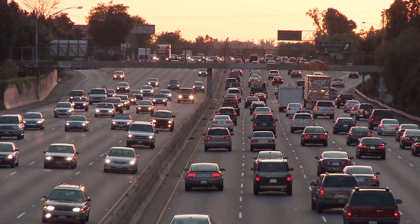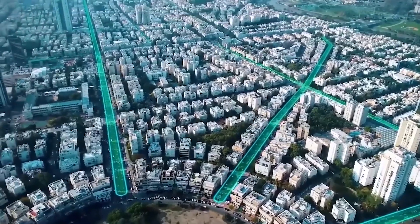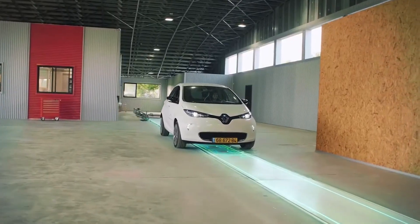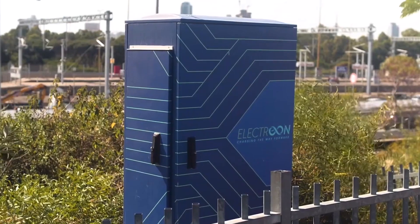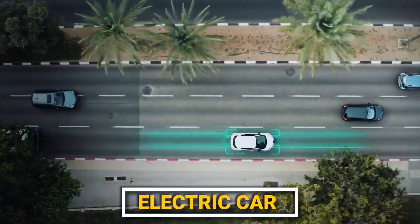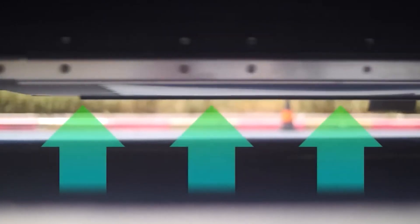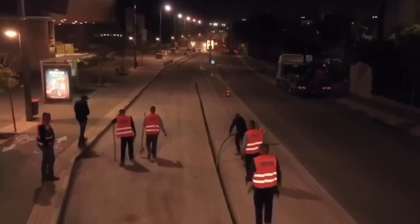Electrion. Imagine cruising down the highway without ever needing to stop for gas or charge. Sounds like something out of a sci-fi movie, right? Well, thanks to Electrion Wireless Limited, that futuristic dream is now a reality. The Israeli company is paving the way for a revolutionary shift in road construction and electronic vehicle charging infrastructure. Electrion's Wireless Electric Road Systems, ERS, are the hidden powerhouses buried beneath the asphalt, delivering power to EVs through wireless magic.